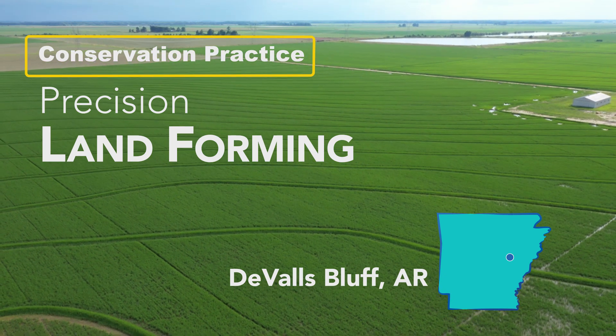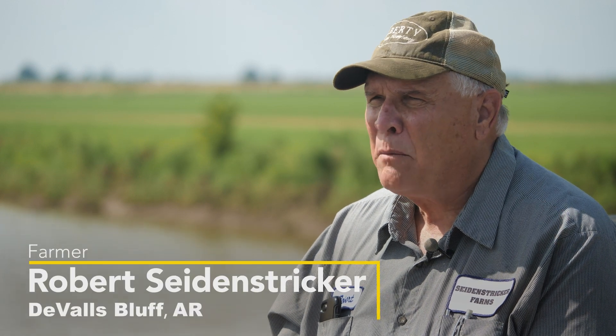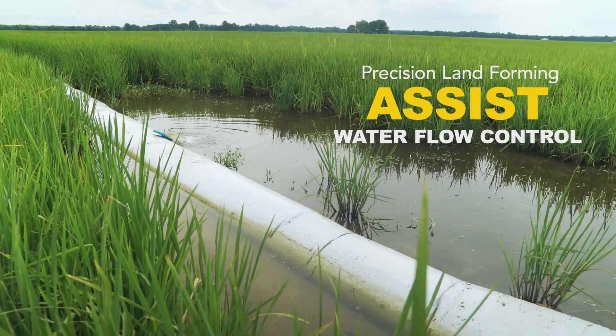Precision landforming has been used in our operation for fields that were irregular, had more than one point where the water came into the field, and had more than one point for the water to exit the field.